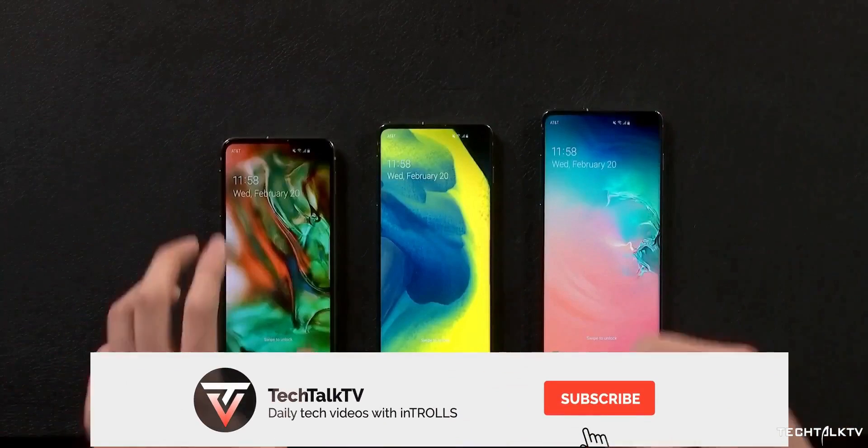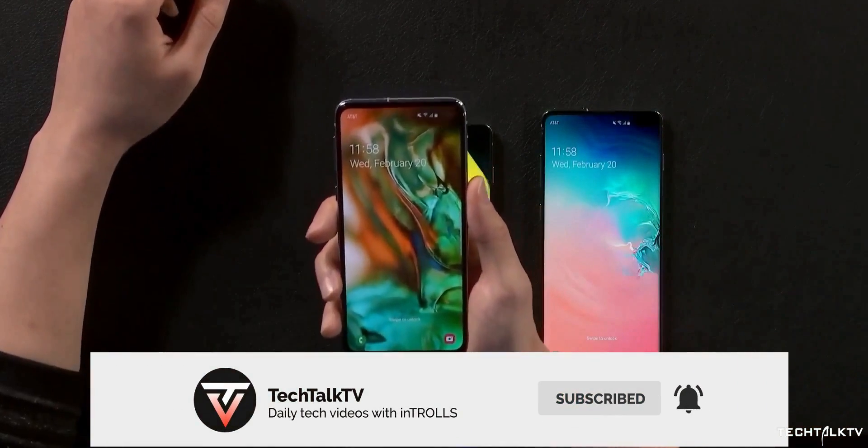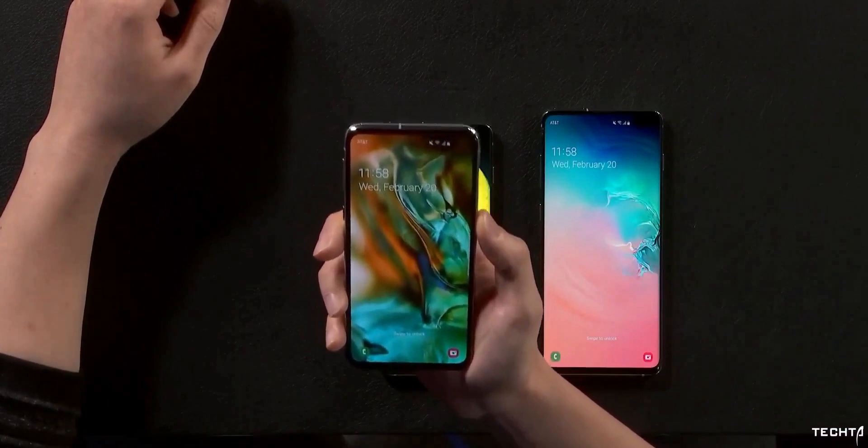For all the coverage of the Galaxy S11, do consider subscribing, and as always I'll see you tomorrow. Peace out!